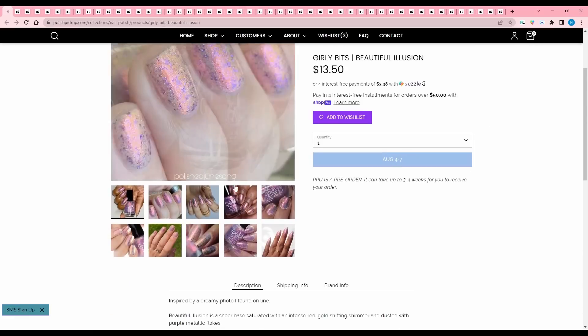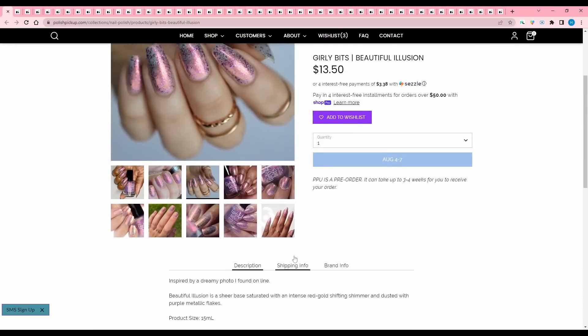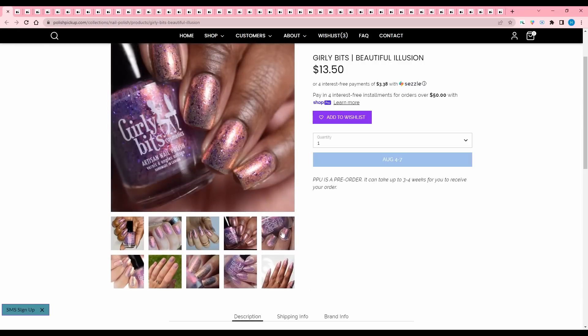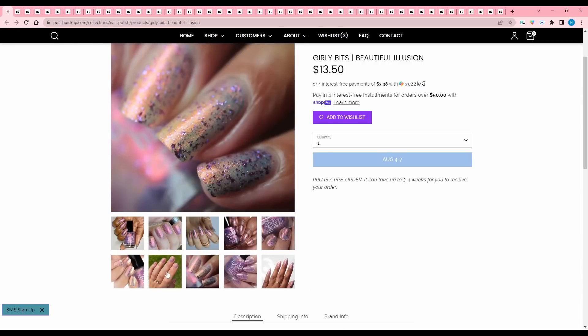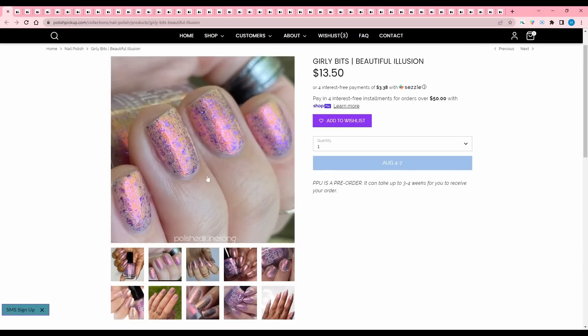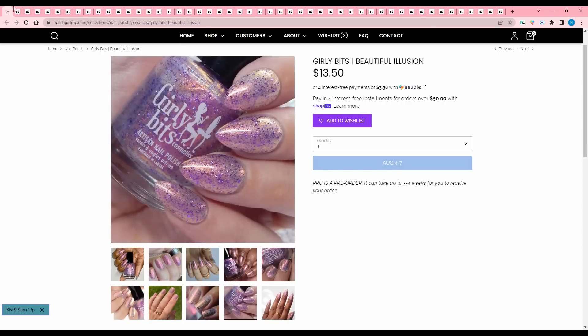Girly Bits, Beautiful Illusion, inspired by a dreamy photo found online. It is a sheer base saturated with an intense red gold shifting shimmer and dusted with purple metallic flakes. 250 are available. I like the contrast between the base and the purple flakes, but I'm not into the sheerness of it — I can see a lot of the nail tip and it looks kind of like tip wear really early on. So I'm going to pass.